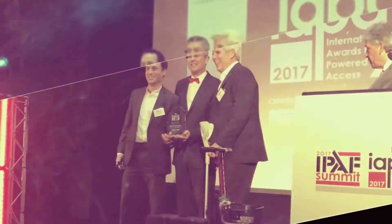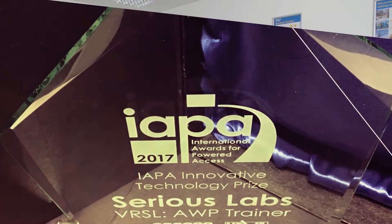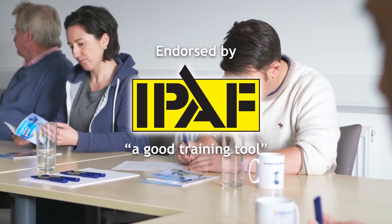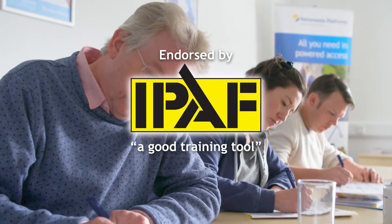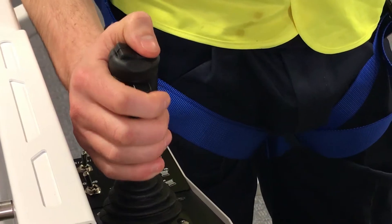The virtual reality simulator was awarded the prestigious IAPA Innovative Technology Prize 2017 and has been endorsed by the International Powered Access Federation as a good training tool for MUP operations when used in addition to our IPAF theory and practical training programs.